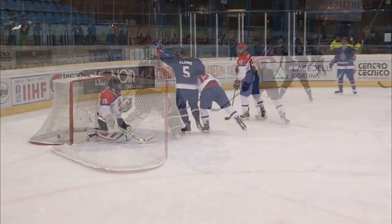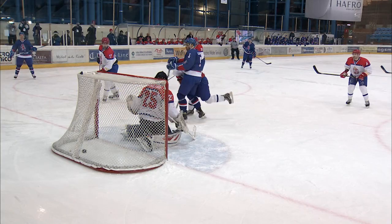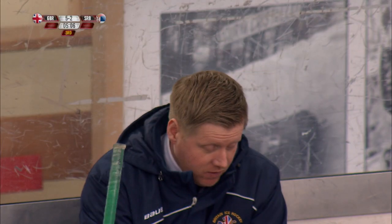We did a really good job of working the puck around the top of the offensive zone, and you can see on the replay that the Serbian players just kind of got puck-watching a little bit.